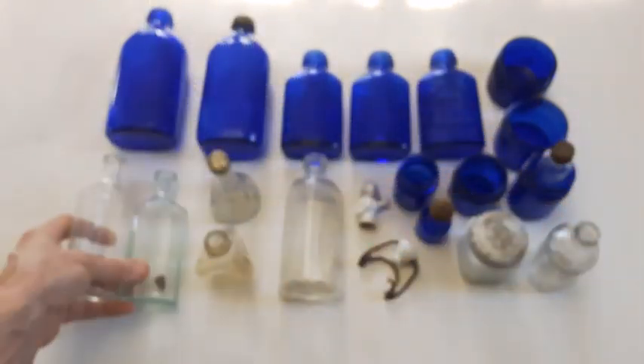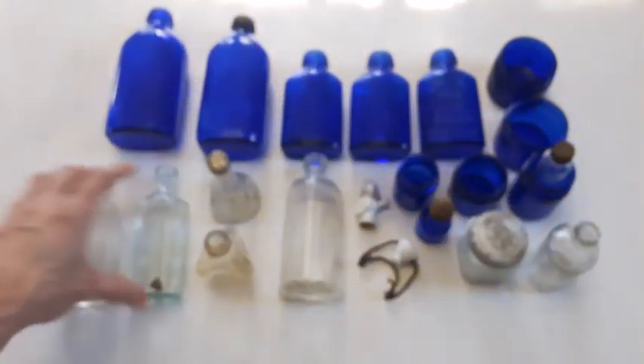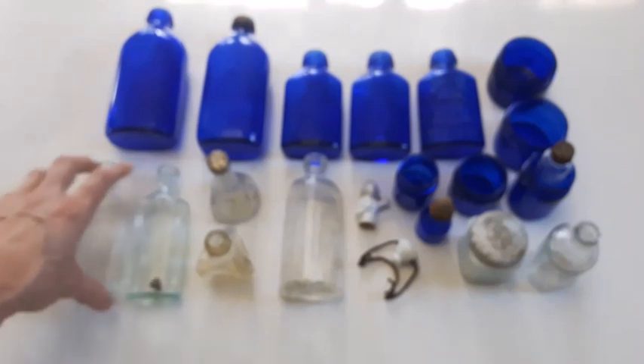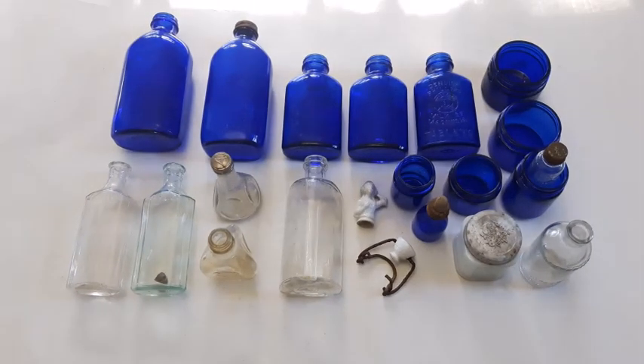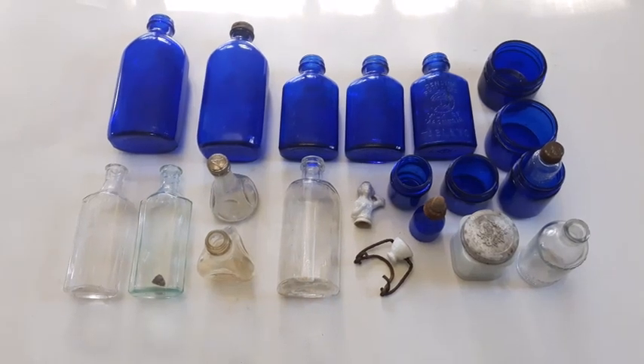That's it folks — hope you enjoyed the hunts and the digs and all the finds. Got a few more videos on deck lined up for the future so be sure to tune in for those. Don't forget to like and subscribe. We'll see you all in the next one folks, over and out, have a great day.